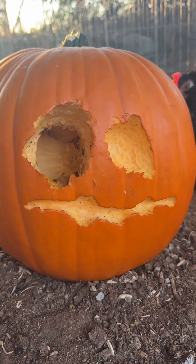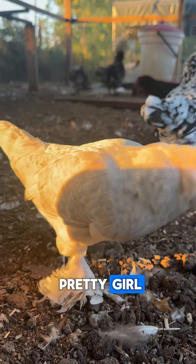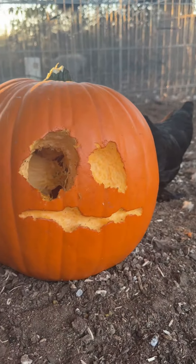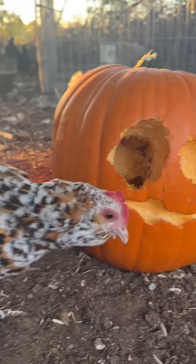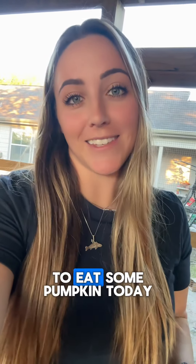Can we see the pumpkin, ma'am? Wow! Beautiful! Just like you, pretty girl! Let me know who you think did it best. I think they're all winners because they got to eat some pumpkin today.